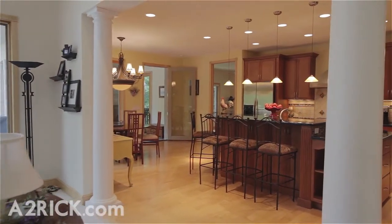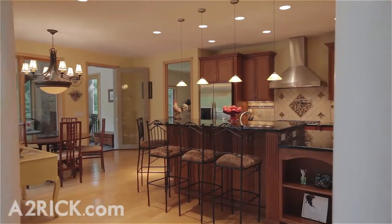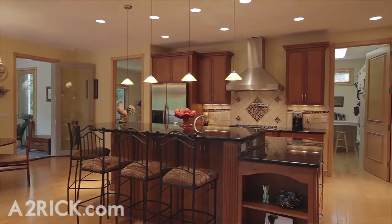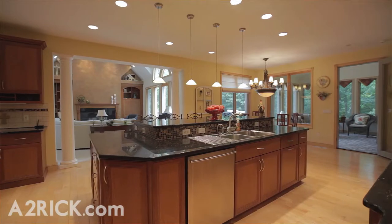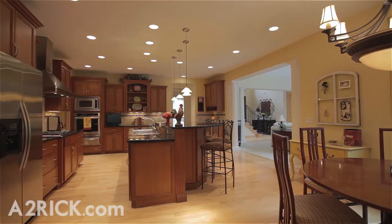Just beyond the great room you'll find the stunning chef's kitchen, complete with a large central island, granite counters, cherry cabinets, a cavernous walk-in pantry, custom tile backsplash, and a convenient pot filler tap on the range top.